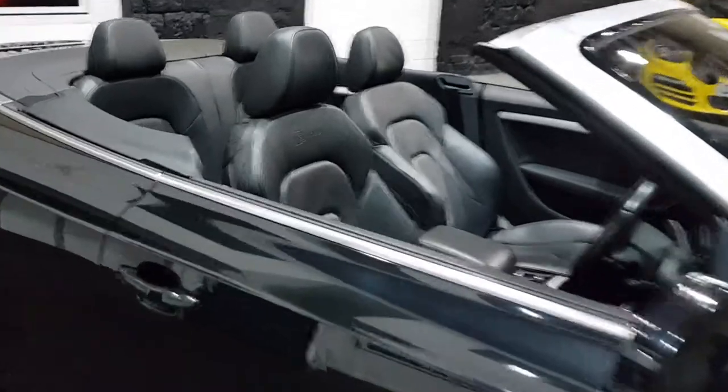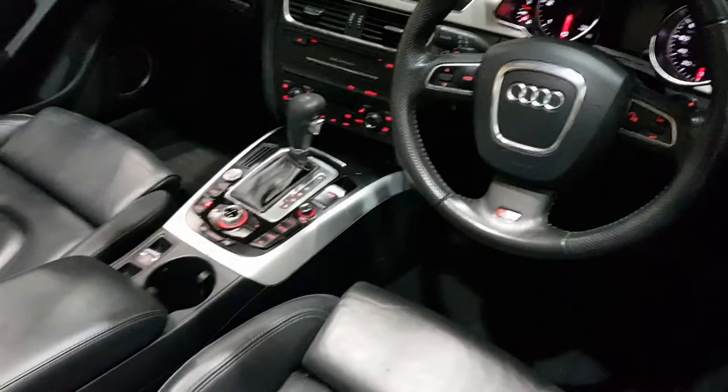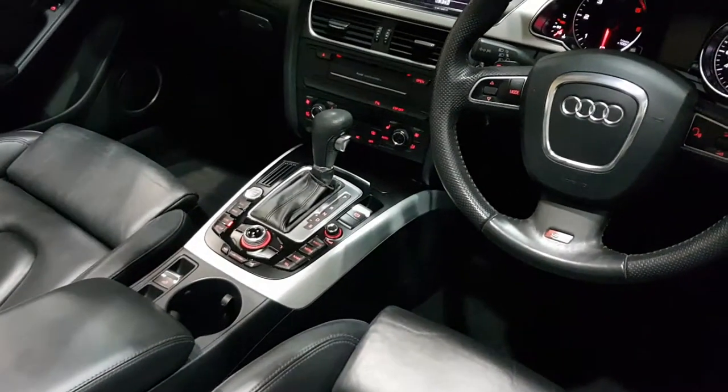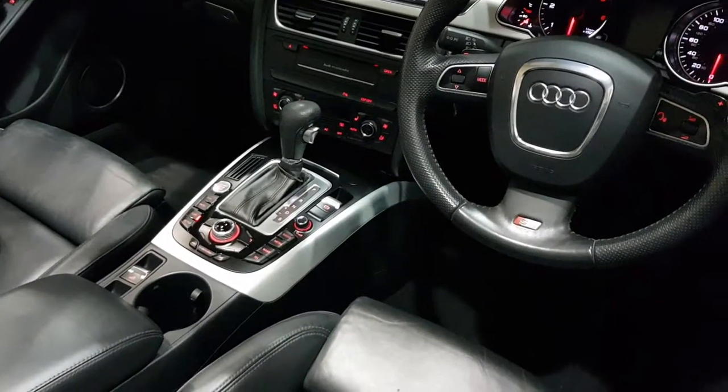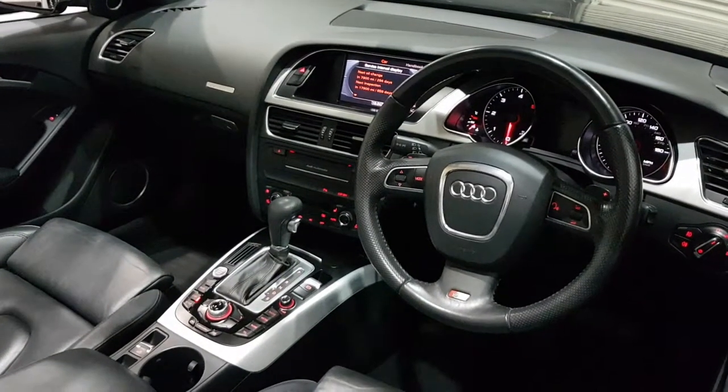You've got full black leather with the S-Line embossing there. This particular car has sat-nav, it has heated seats, there's climate control, push-button start, automatic lights and wipers, and it's got the cruise control system as well.